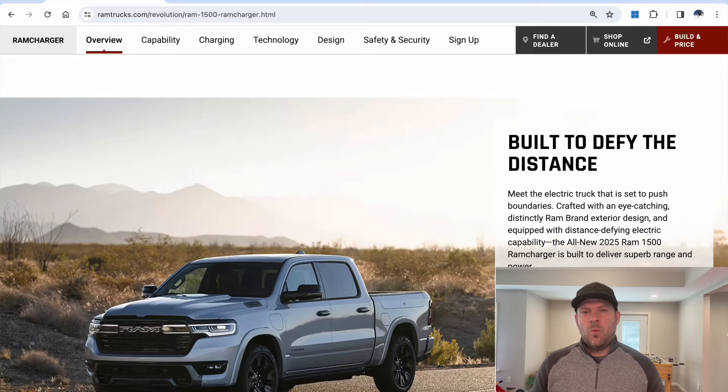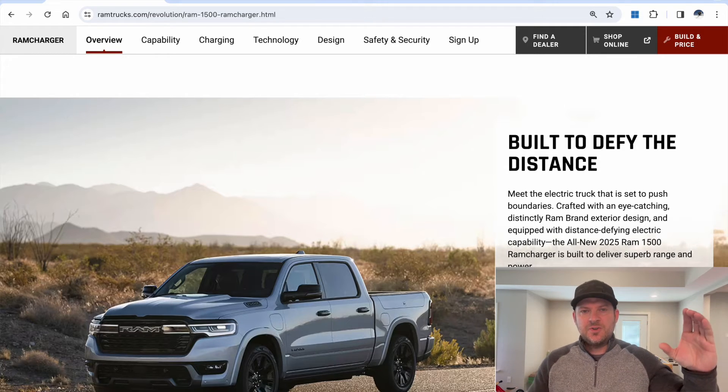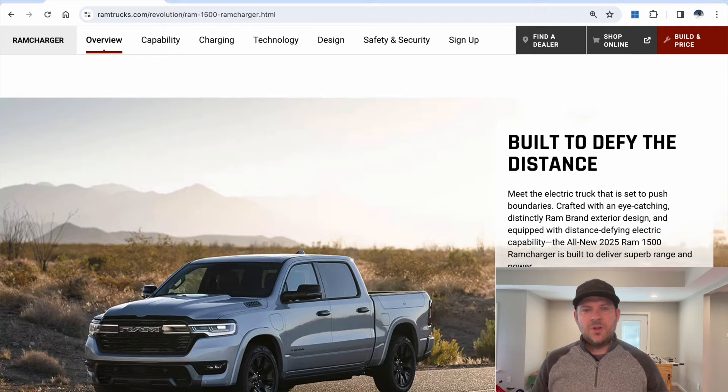Some people have been asking me: why did Ram put the 3.6 liter Pentastar in the Ram Charger? Why not the new Hurricane? Why not a diesel engine? The answer is actually kind of simple. When you think about what the Ram Charger is, you have to ask yourself what it is. It's basically the Chevrolet Volt, but in a truck form. If you're not familiar with the original Chevrolet Volt, this was a gen set — an engine attached to a generator, and what powered the wheels were electric motors tied to a battery. It's all the Ram Charger is, just in a bigger form.